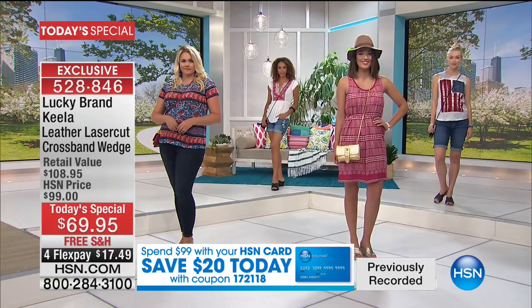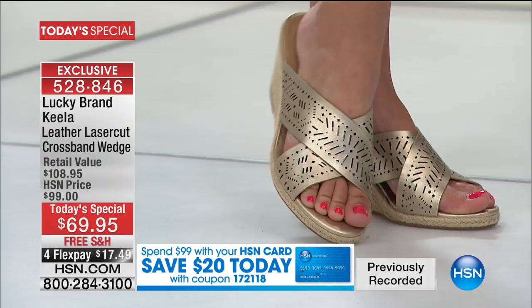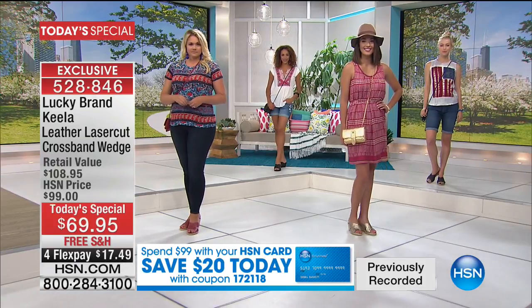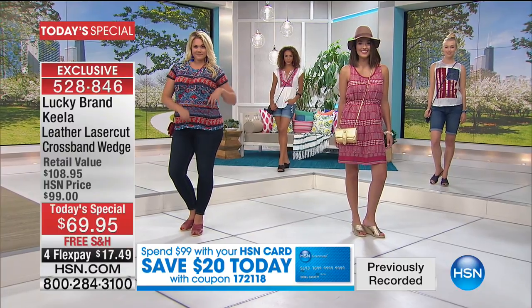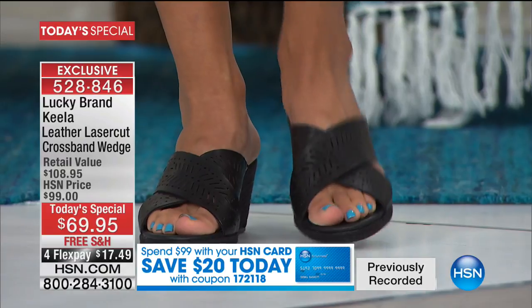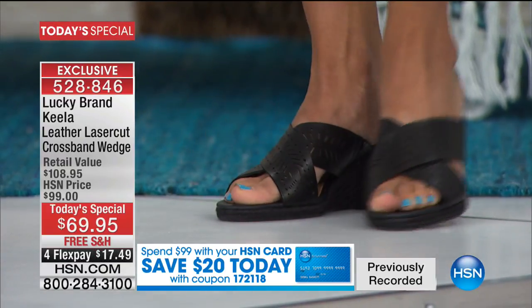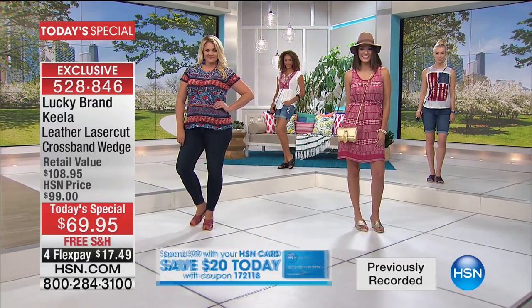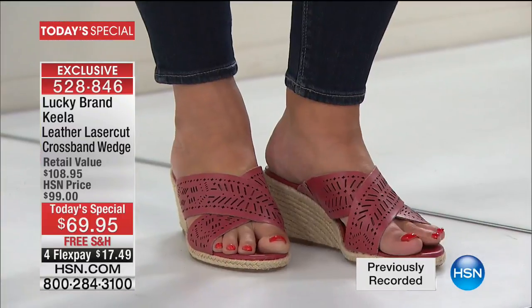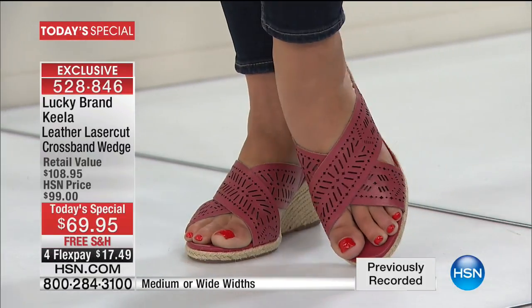It's a really great looking shoe at only $69.95, with free shipping. You have four FlexPay payments, and five on the HSN card. And the HSN card has a great additional promotion today — when you spend $99, we give you $20. So buy two pair on your HSN card, spend $99, and we give you $20. Free shipping and handling on everything, and 30 days to wear them. If you're not completely satisfied, you can send them back.